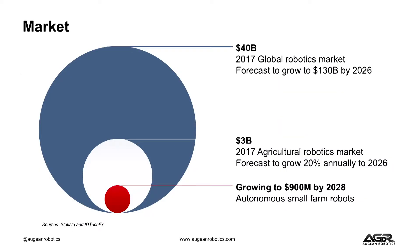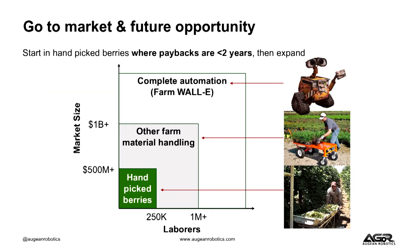The farm robotics space on farms today is almost nonexistent except in the dairy industry, but it's supposed to grow immensely over the next decade. Small-scale robots in particular are supposed to grow to nearly a billion-dollar opportunity. For us to contribute to that, we plan to start in the hand-picked berry segments where paybacks are under two years, and then over time we will scale it up.